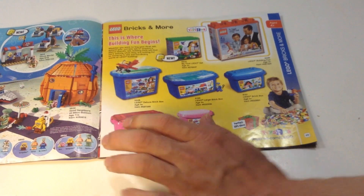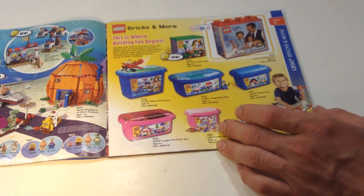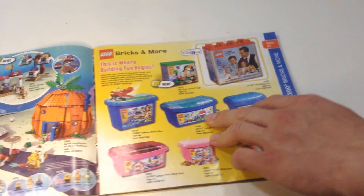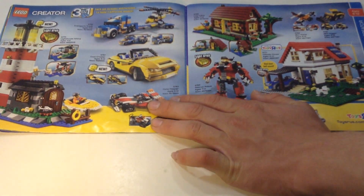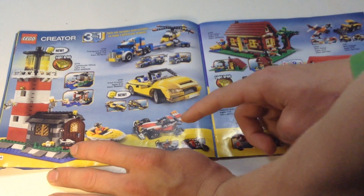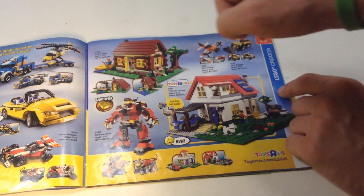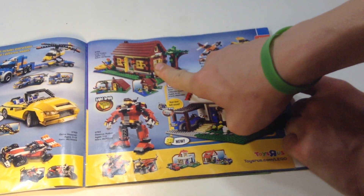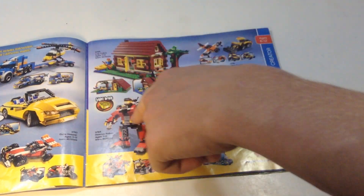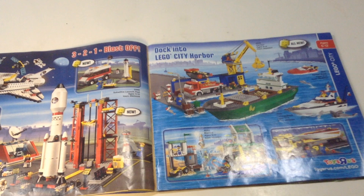Here's some Bricks and More. I have this one — I still need to empty it out. Some throwback sets here, not too interesting a page. Creator stuff — I have a few of these sets, including the Lighthouse, though I don't have that one specifically. All cool builds, not too interesting, so I'll kind of skip over them. This is actually the first Creator set, if I'm not mistaken, to have a minifigure — and I have it.